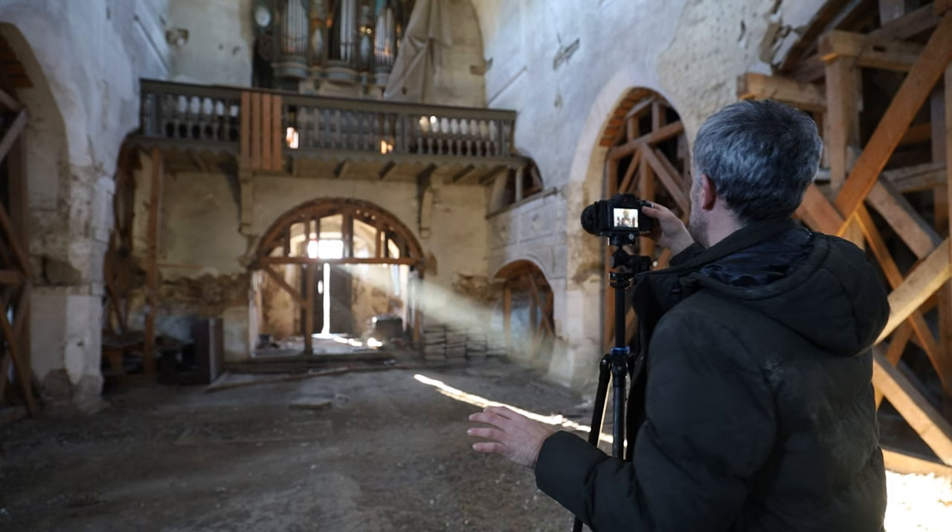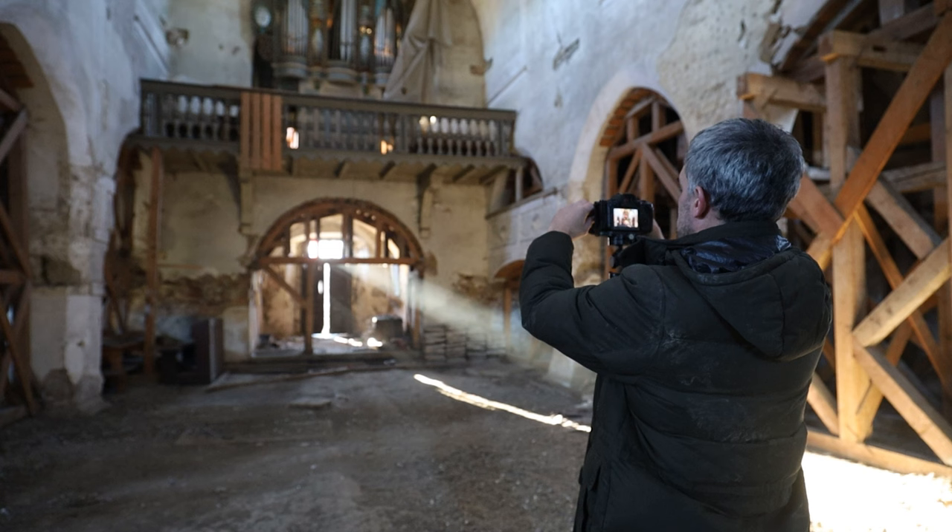Are they easy to capture? No, of course not. Like I said, I'm panicking, I'm running around - your settings have got to be locked in and you've got to react fast. But when you do react fast and get some decent results, they look something like this.